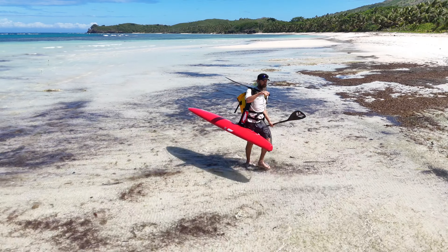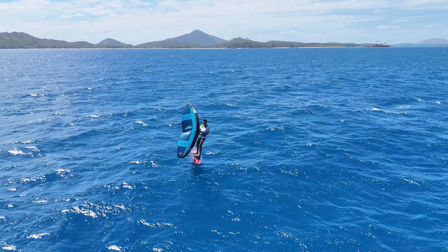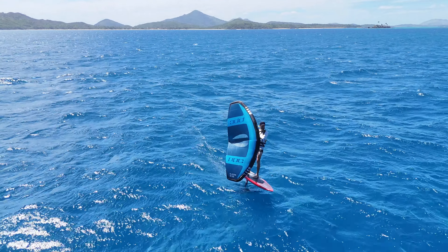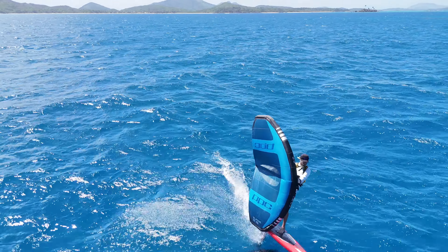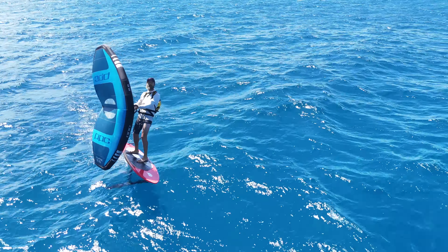Another successful run in the bag. Welcome back. Look at the colour of this wing — it incredibly matches the ocean in Fiji. I don't know how they do it.